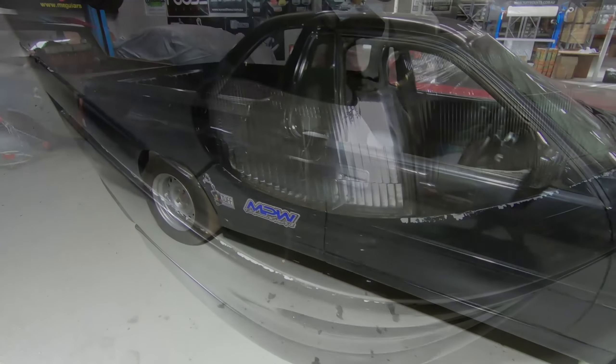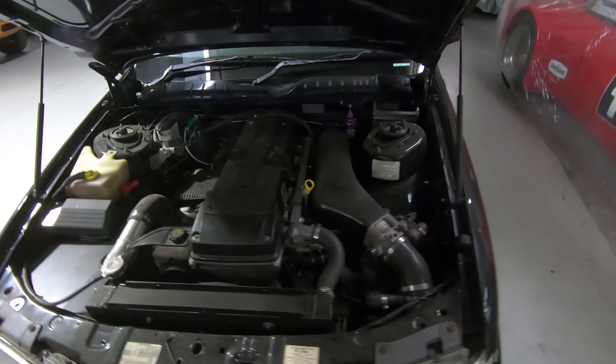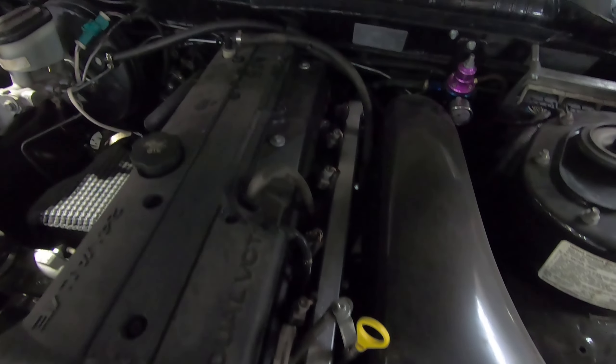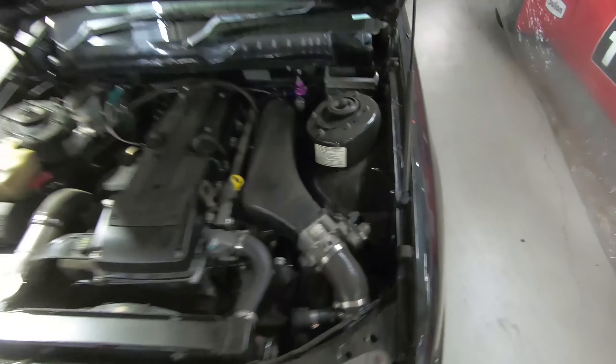The car is now back after engineering and all that sort of stuff. The original roll cage we had in the car had to be removed for engineering, so now it's back here in Adelaide. We are about to fit a Hughes Performance T400 trans to it, new converter, new tail shaft, shifter — all that sort of stuff.